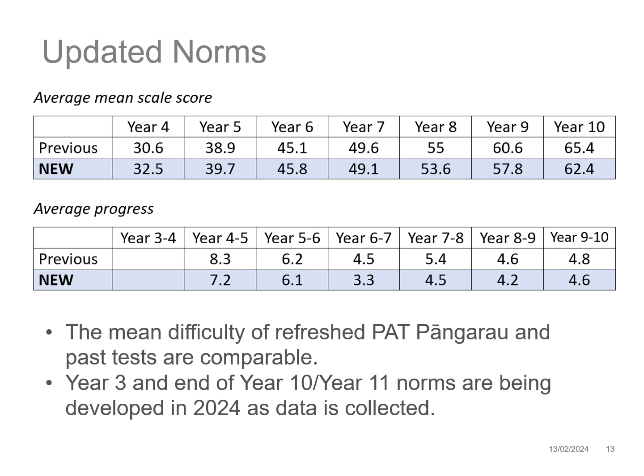For tests administered from the start of 2024, the NZCER Assist platform will base the reporting of scale scores and stanines on the new question calibrations and reference information. The NZCER team analysed the question bank for the PAT Pangarau assessment and recalibrated the bank of questions used across the tests. This is a key process to ensure the reported scores reflect the most recent information about how ākonga respond to questions. A nationally representative sample frame approach was used to gather the data to update the PAT Pangarau norms, based on thousands of data points in Assist.